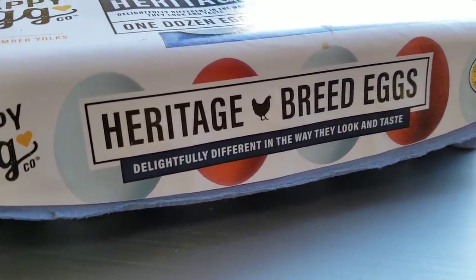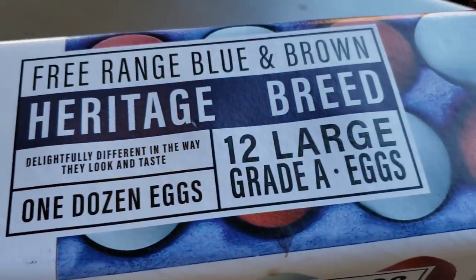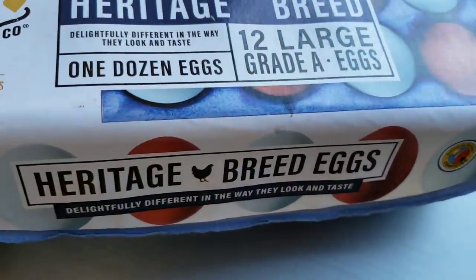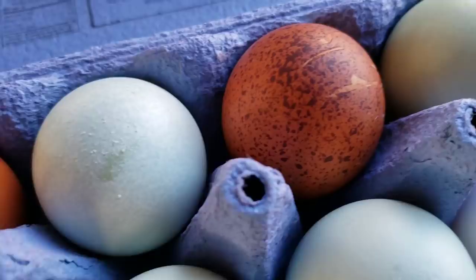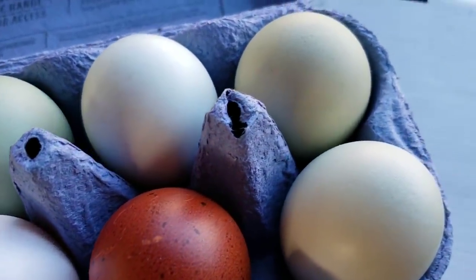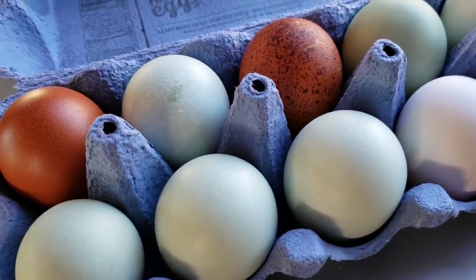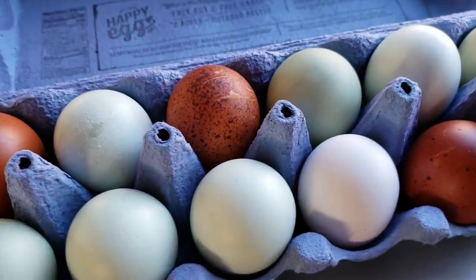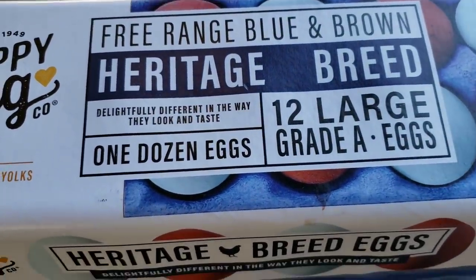I have never seen these eggs before — heritage breed eggs. I've bought happy eggs before, but these free-range blue and brown ones were on sale a dollar off, still very expensive at $6.99. Look at that one — it's got some scrape marks on it. They taste different: the yolk is huge, the whites have a different texture. It's very interesting. If you can afford to splurge on quality eggs, I'd really recommend it — just eat less.